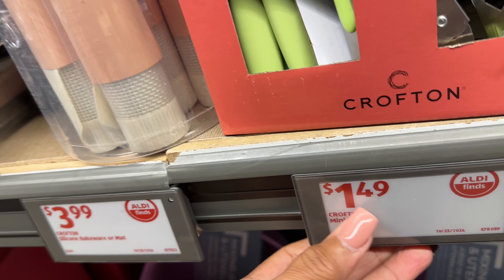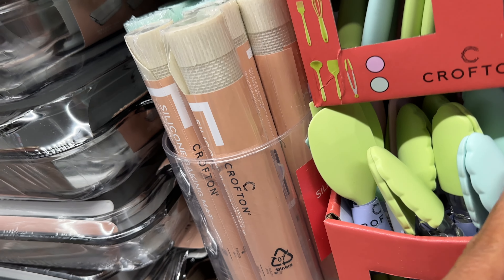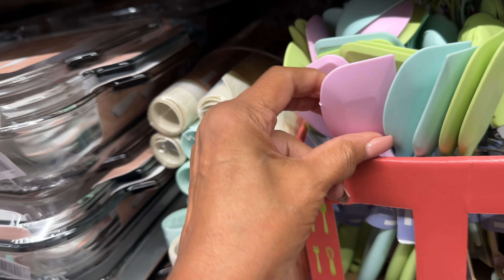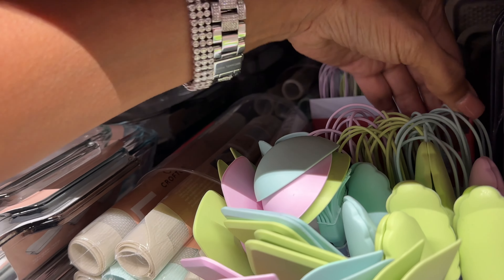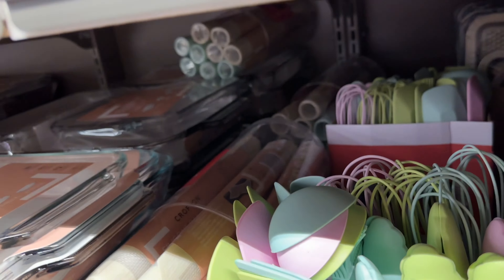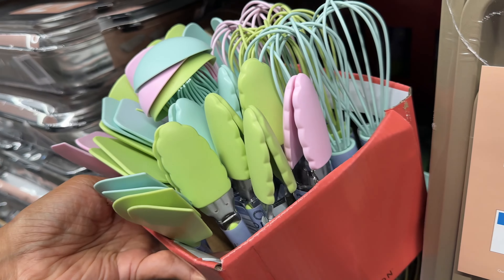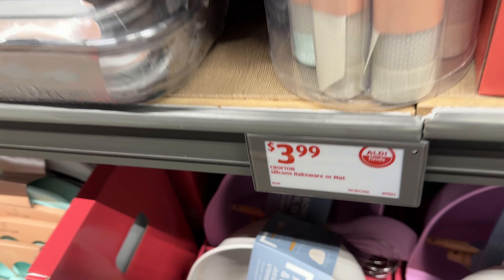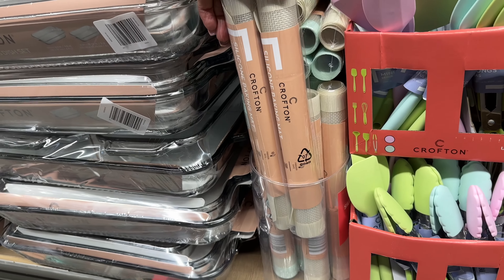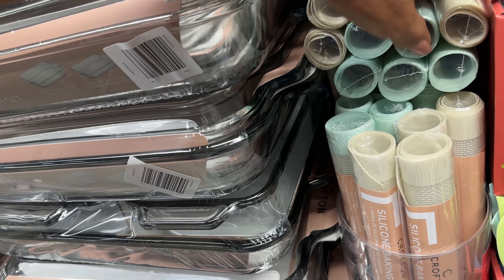Check out the mini utensils — they're $1.49. They have tongs in green, blue and pink; spatulas in the same colors; and a whisk too. Let me pull them out so you can see a little better. And here are the bake mats for four dollars — I see two different colors.